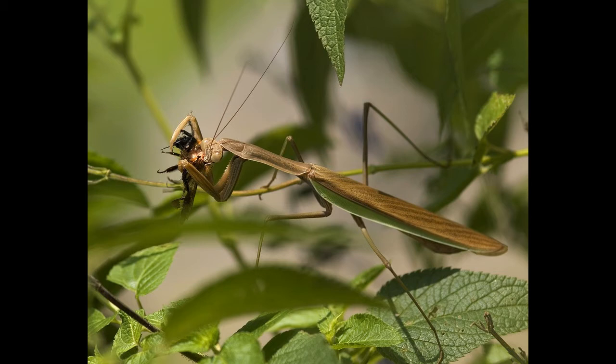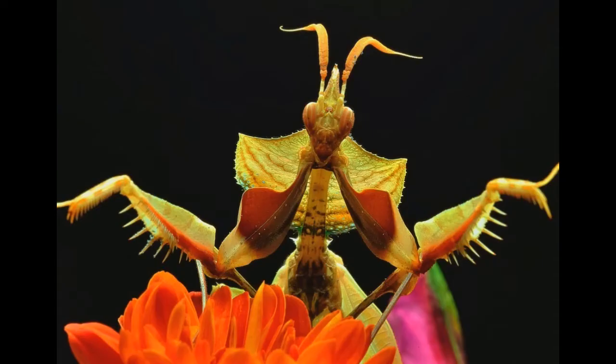Praying mantises are not listed as endangered species. The average lifespan of the praying mantis in the wild is 12 months. Praying mantis lays a case with 300 eggs in the fall, and they turn into nymphs in spring.